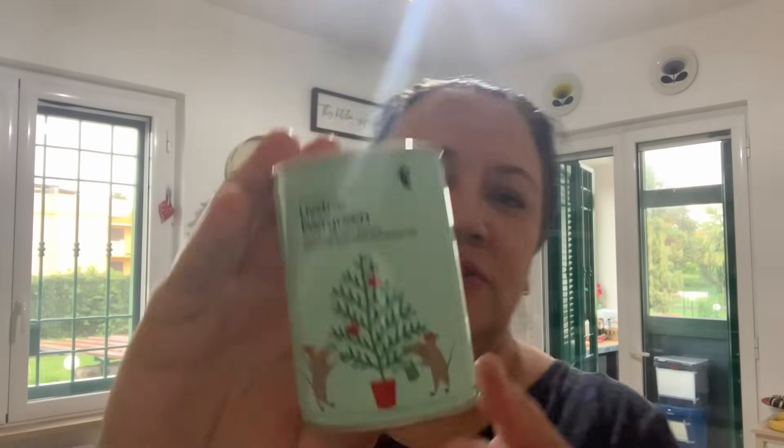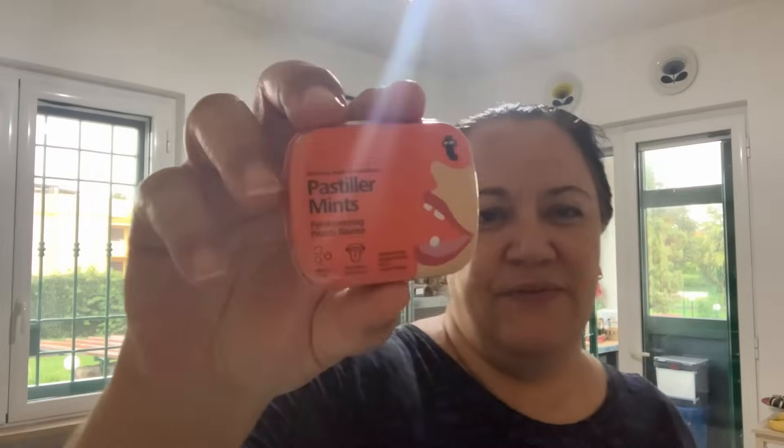Another stocking filler for Alex is a grow-your-own mini Christmas tree — really sweet. I also love these peach flavoured mints from Tiger, they're really good and Alex likes them too, so I got one for myself and one for his stocking. I also got him some bubble gum in a tube. These will be split between the stocking and the Christmas Eve box.